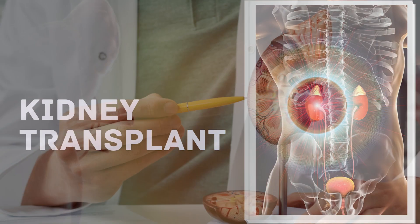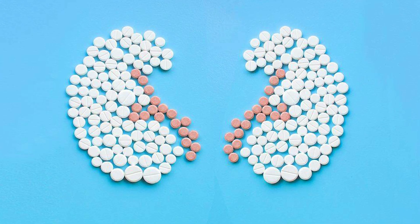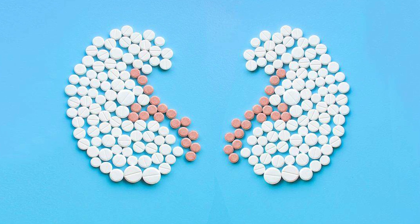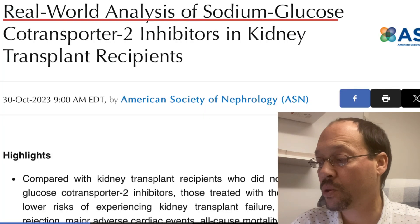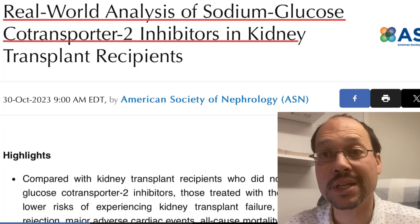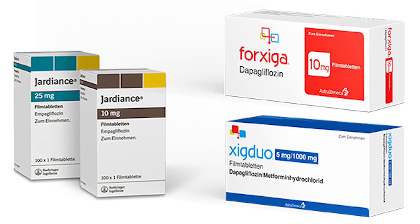Welcome back to Healthy Kidney Inc. This video is really important because we're talking about kidney transplants — important to anybody out there who has a kidney transplant and wants to do everything you can to help it last longer. Today we have a new piece of research out of 2023 Kidney Week: Real World Analysis of Sodium Glucose Co-Transport 2 Inhibitors in Kidney Transplant Recipients — SGLT2 inhibitors, which we've talked about in other videos.